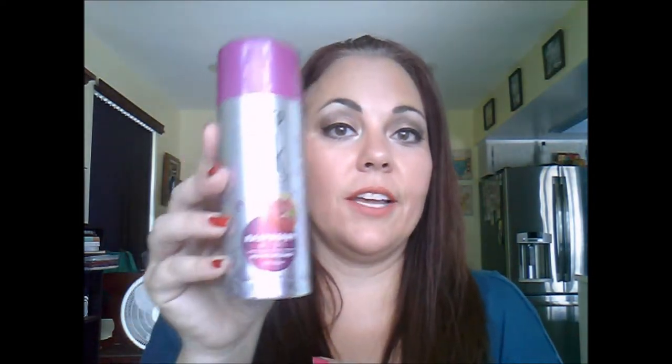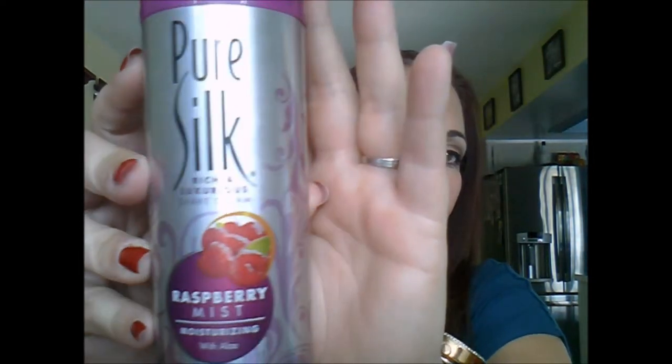So the first thing in here is the Pure Silk Rich and Luxurious Shave Cream. I don't really know if they are cruelty-free or not — oh! 'We do not test on animals.' So I am very excited to try this out. It smells really, really good. My dogs are literally walking around me, and they're not little dogs — they're big dogs.